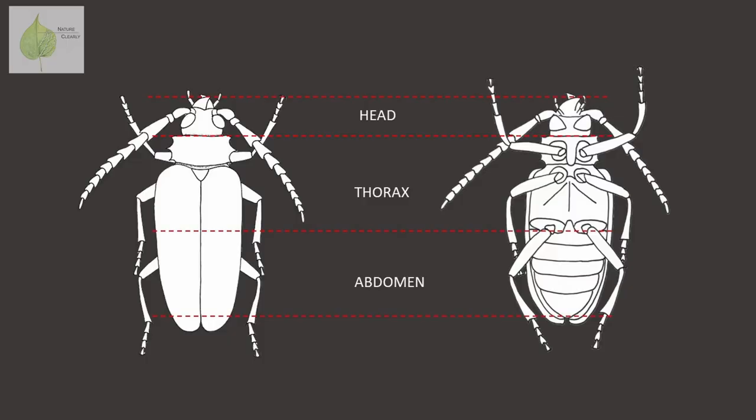And that's all the basics of beetle morphology. What do you think — have you learned anything new? If you know anybody who might find this video helpful, please share it with them. And don't forget to subscribe to my channel so you don't miss the next video. Thank you so much for watching, and I'll see you next time.